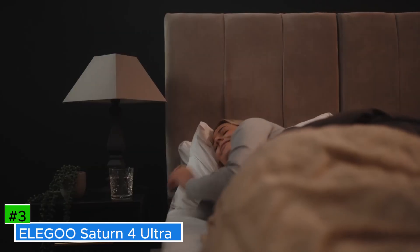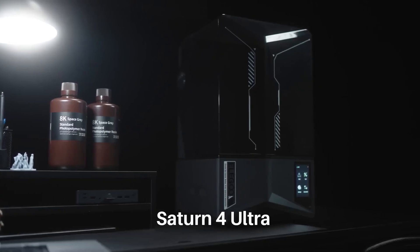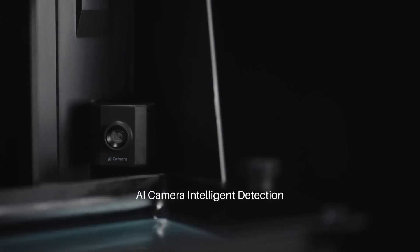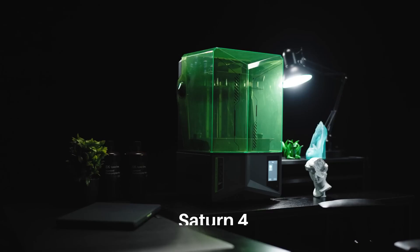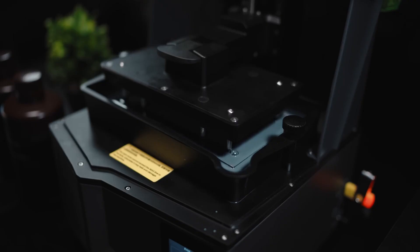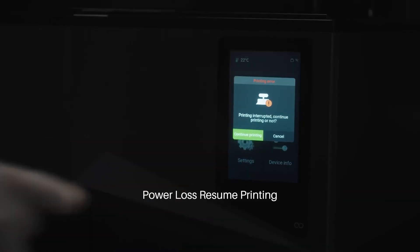Number 3: Elegoo Saturn 4 Ultra Resin 3D Printer. A cutting-edge resin 3D printer that offers exceptional precision and speed for both hobbyists and professionals. Equipped with a 10-inch 12K monochrome LCD screen, it delivers a remarkable resolution of 11,520 x 5,120 pixels, achieving an XY-axis precision of 19 x 24 microns — ensuring that even the most intricate details are captured with outstanding clarity. The printer features a build volume of 218.88 x 122.88 x 220mm. Its robust COB light source, combined with a Fresnel collimating lens, ensures uniform light distribution, resulting in consistent and high-quality prints.